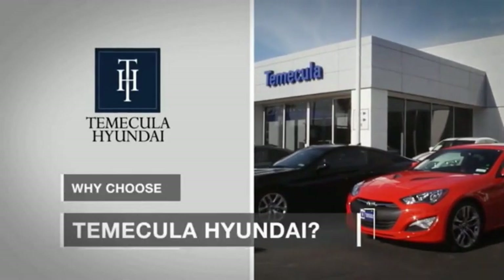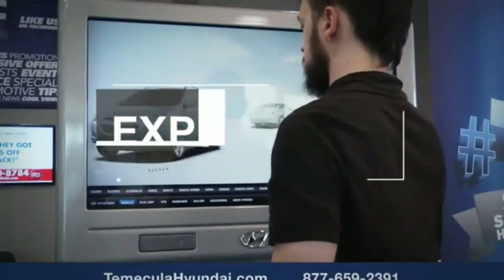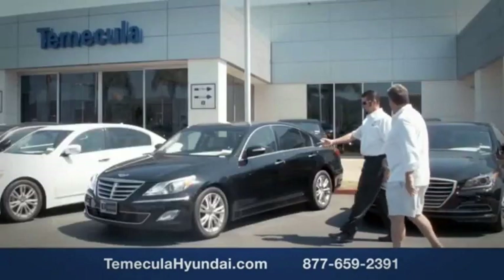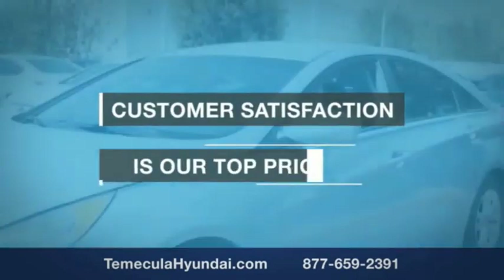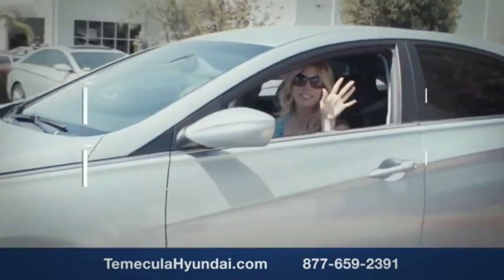Why choose to make it a Hyundai? It's simple. Buying a car is a big financial decision, and knowing you're working with a team you can trust is important. We want you to know that customer satisfaction is our top priority. You want to work with a team that has integrity and passion.